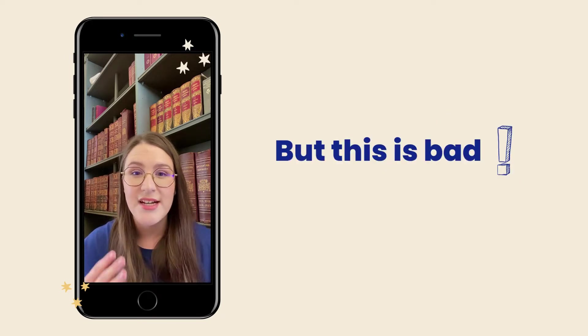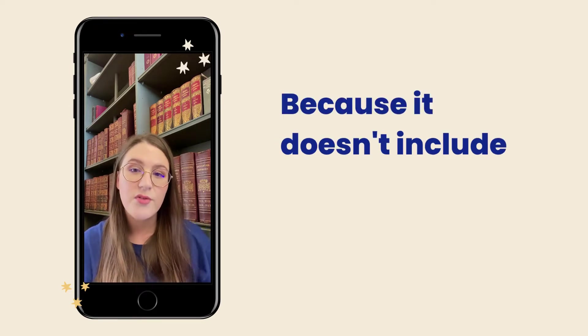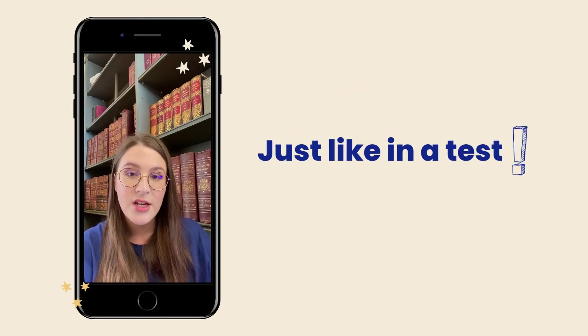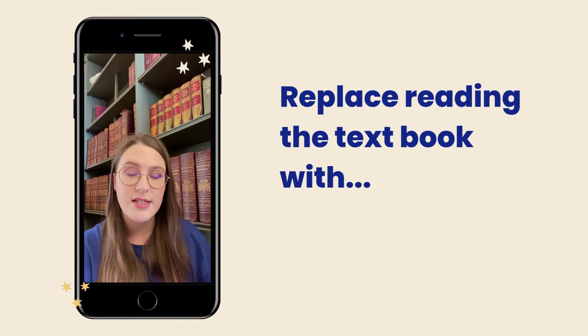One of the most popular ways of studying for these is just by rereading the textbook, but this is actually quite a bad study method. The reason is that it doesn't include any form of active recall, which is where you practice retrieving information from memory — exactly like what you'll have to do in the test. So in order to include active recall, you should replace just reading the textbook with blurting.